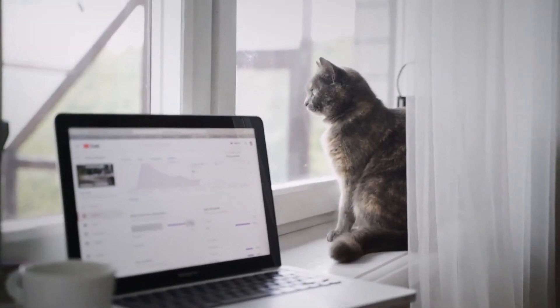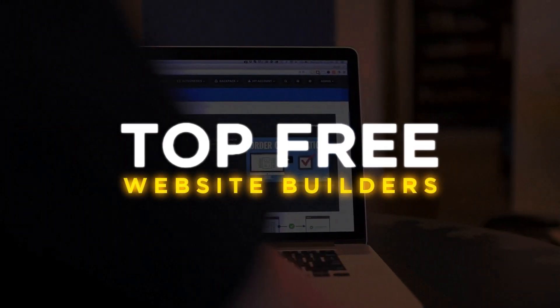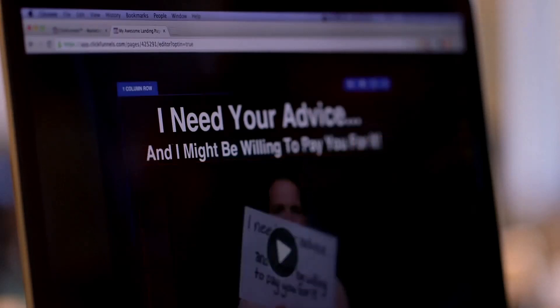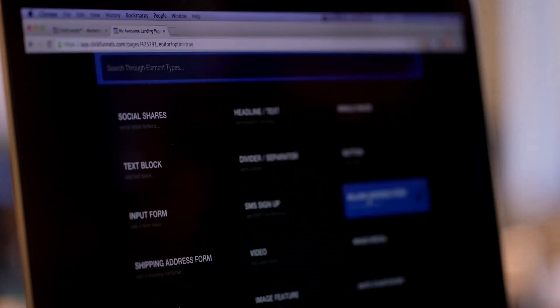Welcome back to TechPro. We'll learn more about website builders today, especially the top free website builders on the market. Designing a website has never been simpler, and we'll walk you through the best options so you can do it on a budget. So let's get going.